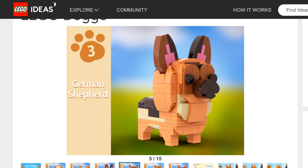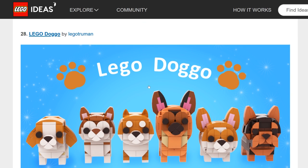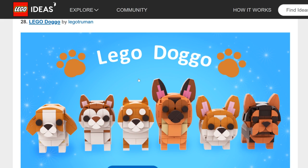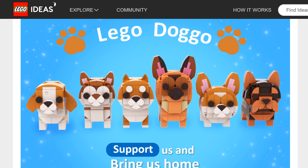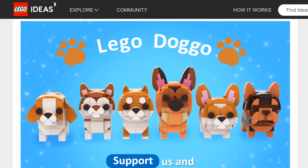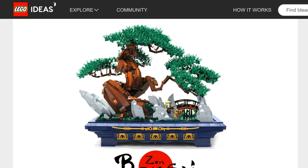LEGO Doggo — this is cute! Beagle, corgi, German shepherd, husky, Shiba, Yorkshire terrier — they're almost like brick-heads scaled to minifigures. I'd say mid possibility. It really depends how well the Birds set did. It's something really cute and different but not a guarantee, as there are just some better projects in this review period.